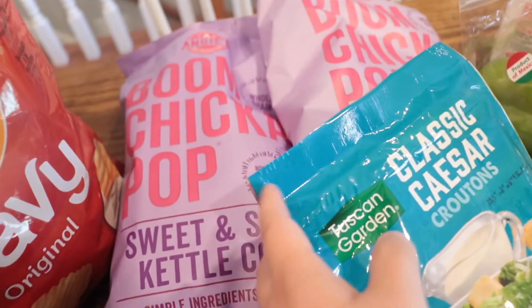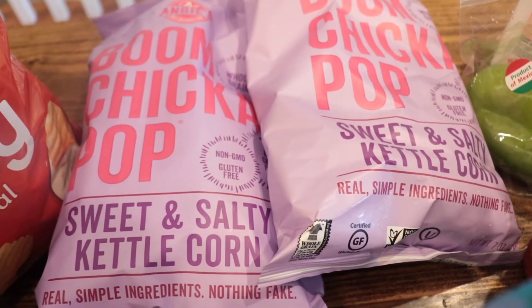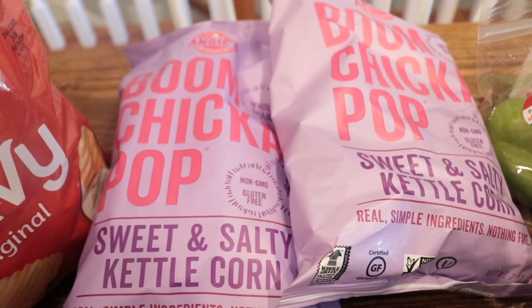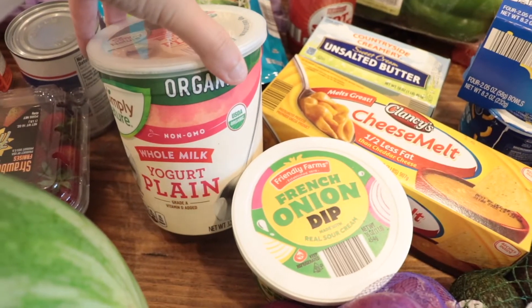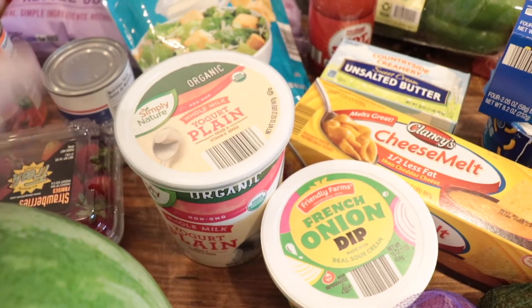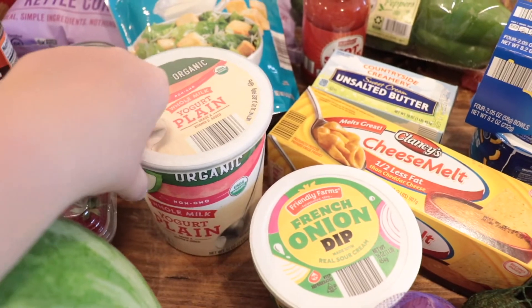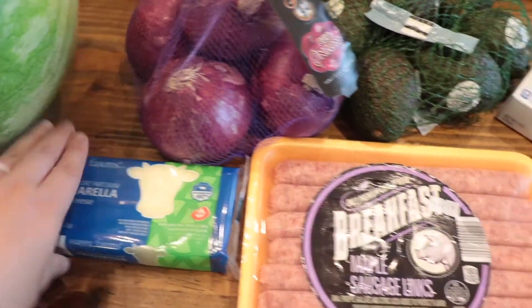This is a limited-time item and my new favorite snack — Boom Chicka Pop kettle corn. It's like two dollars right now at Aldi, so I got a couple of those for our trip. Some croutons for salads, and plain yogurt — I've been using this in place of sour cream. My youngest also likes plain yogurt with granola, and my husband does too, with some frozen berries. Purple onions and mozzarella for this pasta dish.